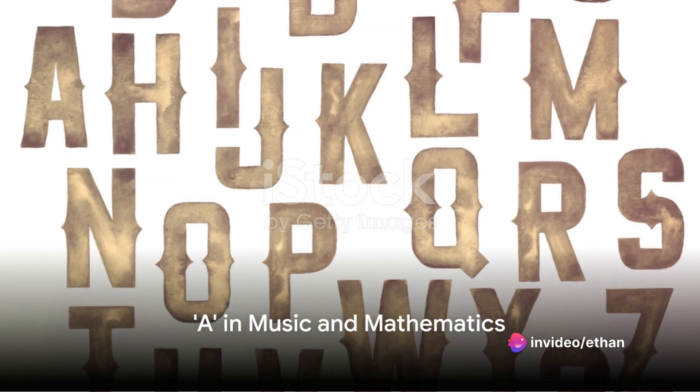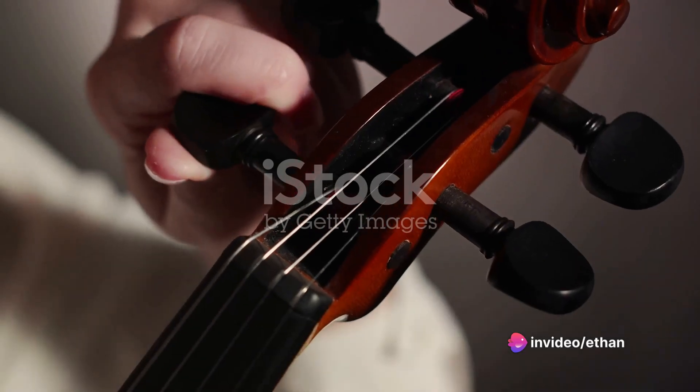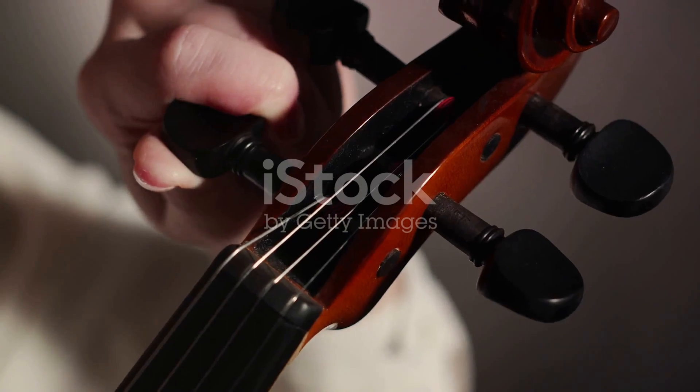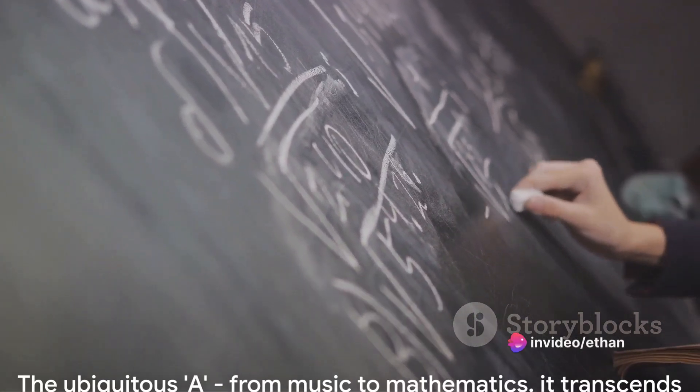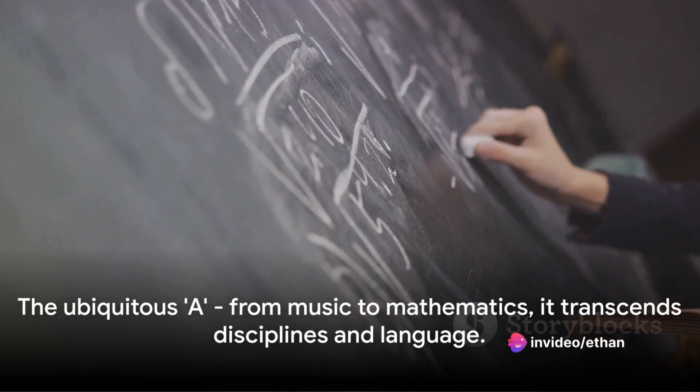A also holds a prominent place in music. In the world of tuning, A is the universal standard — the note that orchestras tune to. In mathematics, A is often used as a symbol to represent a generic element or a constant. This shows A's omnipresence not just in language but across multiple disciplines.